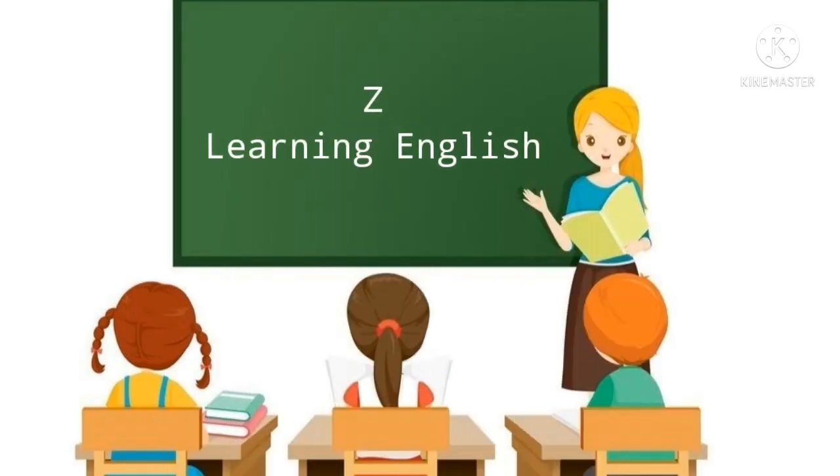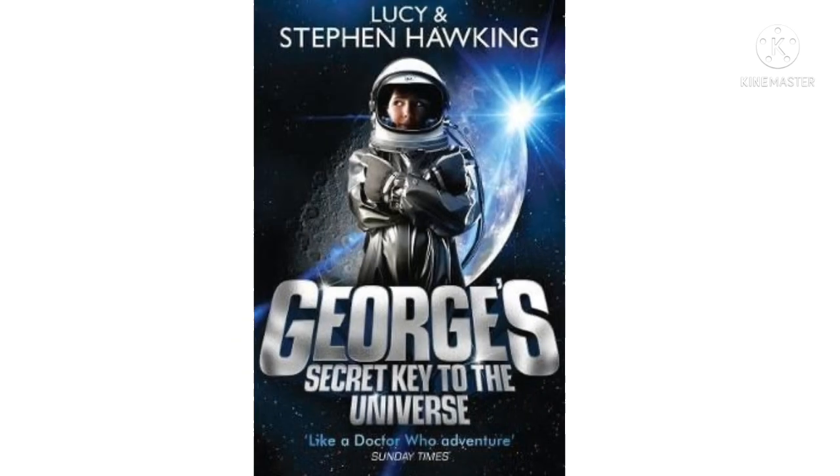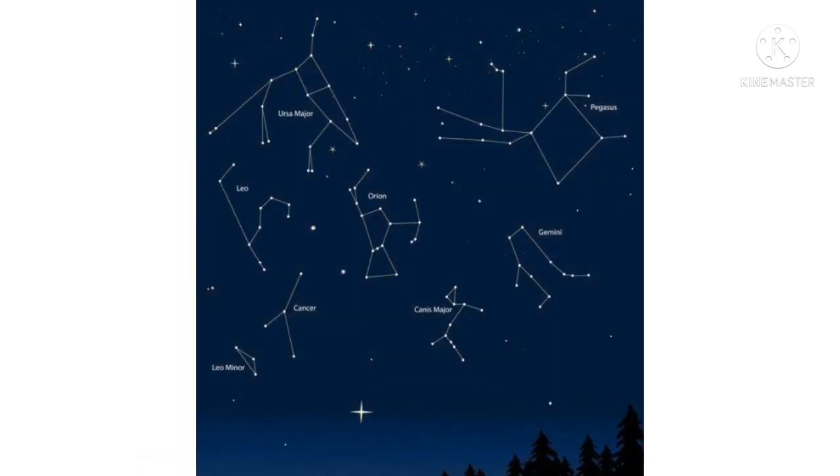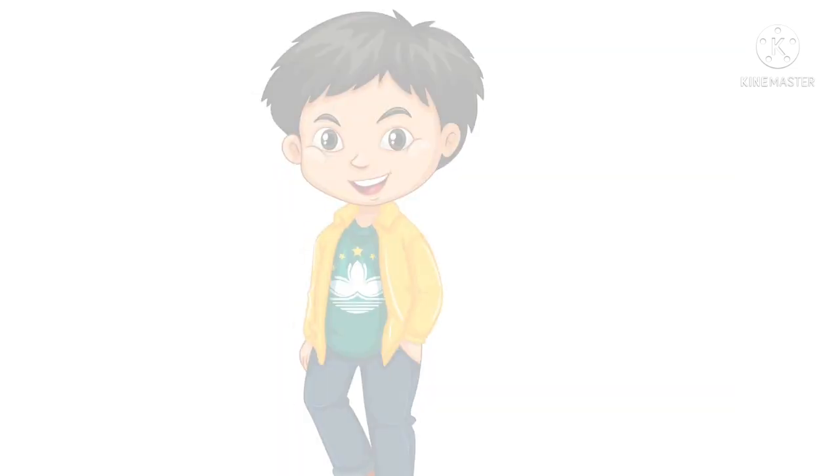Hello dear children, welcome back to our class. Today we are going to study the new chapter. Do you know what is a star formation? We have a lot of star formations called star constellations — some look like a dipper and some like a hunter. So we can study a story related to this.